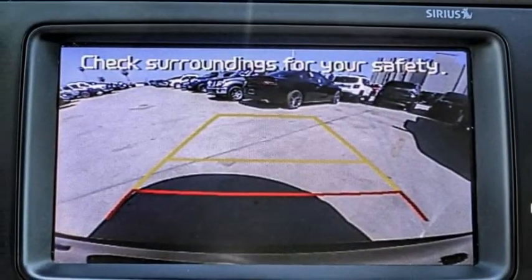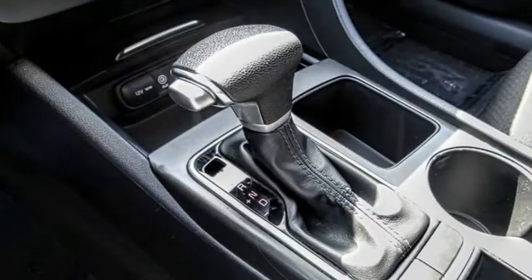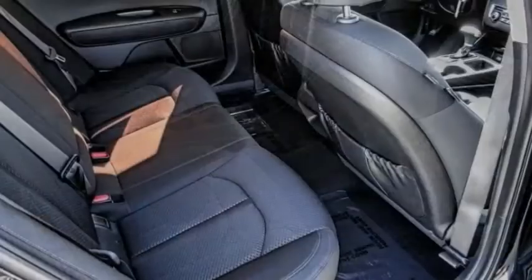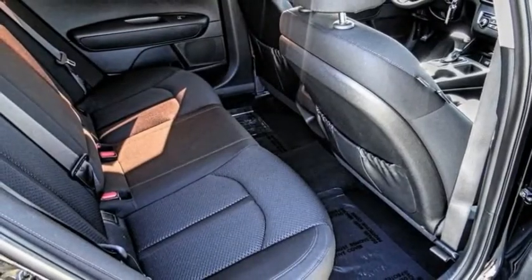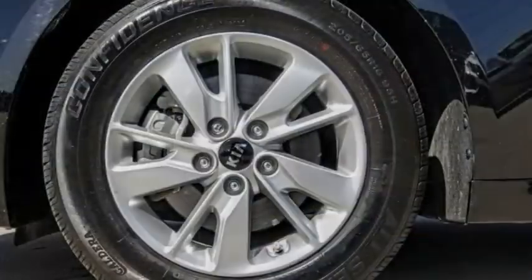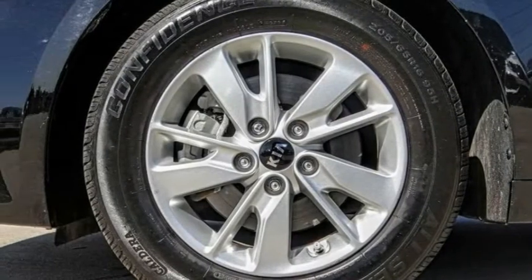This vehicle has less than 70,000 miles. Here are some of this vehicle's great options: electronic stability control, alloy wheels, brake assist, traction control, remote keyless entry, four-wheel disc brakes, speed control, rear window defroster, security system, and low tire pressure warning.